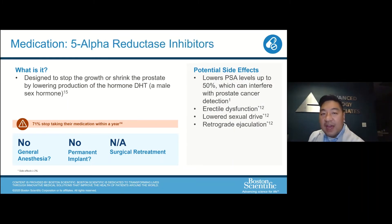There are also five alpha reductase inhibitors — finasteride is a common one. These can shrink the prostate by affecting the hormone levels that cause prostate growth. They tend to work well but do take some time to kick in, usually about six months on average before they have any effect. The biggest concern is that these drugs can have a profound effect on sexual function. 71% of patients stop the medication within a year because of these bothersome side effects.